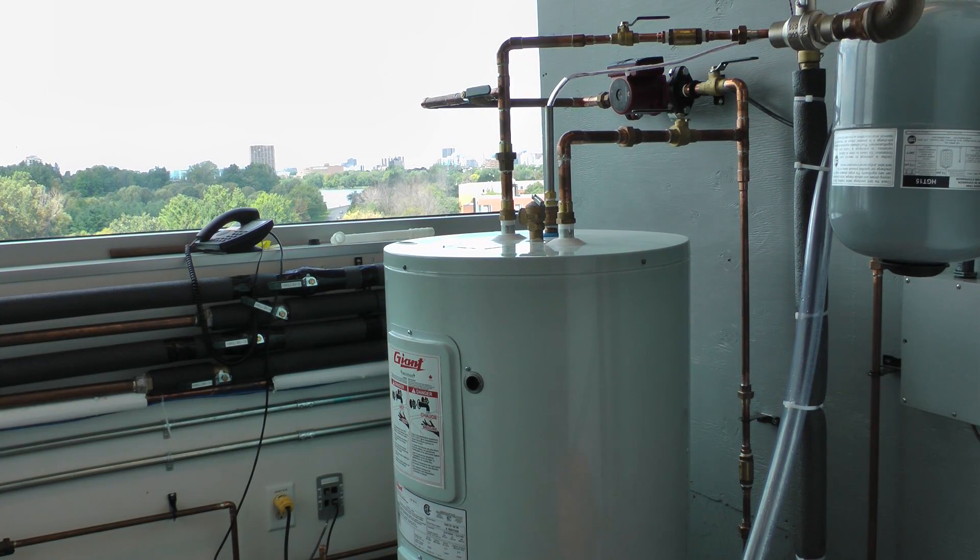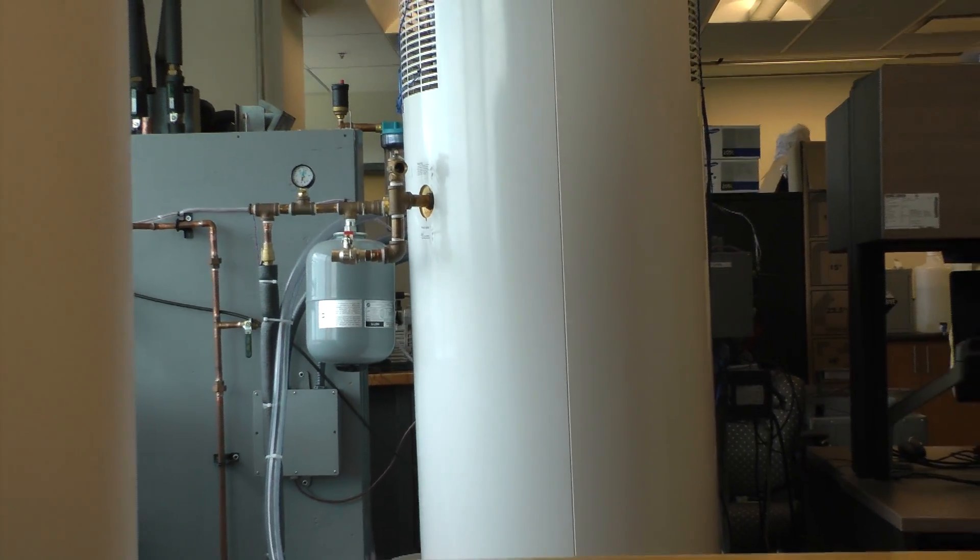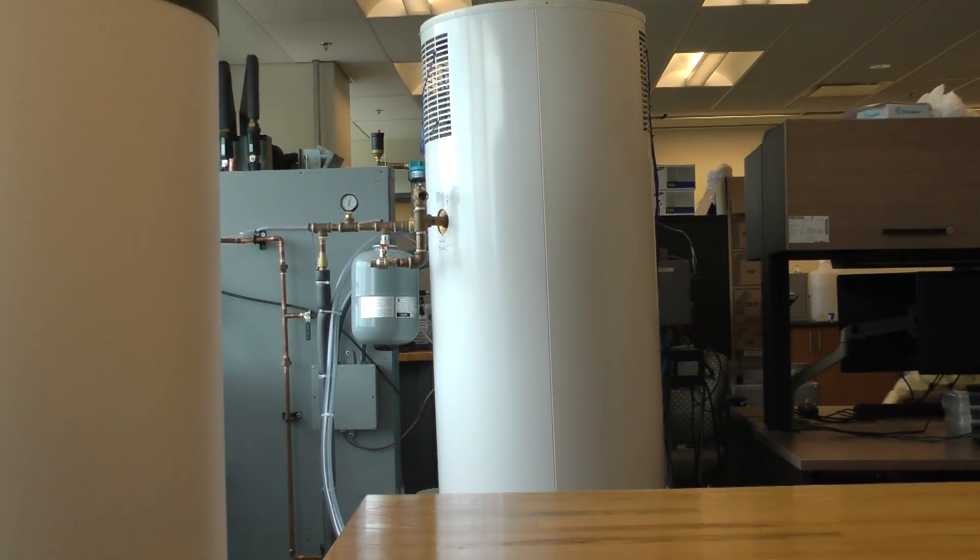My work entails looking at units like the two tanks behind me. The smaller tank is something very similar to what you would see in a standard household — it might be adapted for natural gas usage, but it could also be used electrically. The larger unit to the right is a domestic hot water heat pump unit that integrates heat pump technology with the water tank technology in order to increase efficiency.